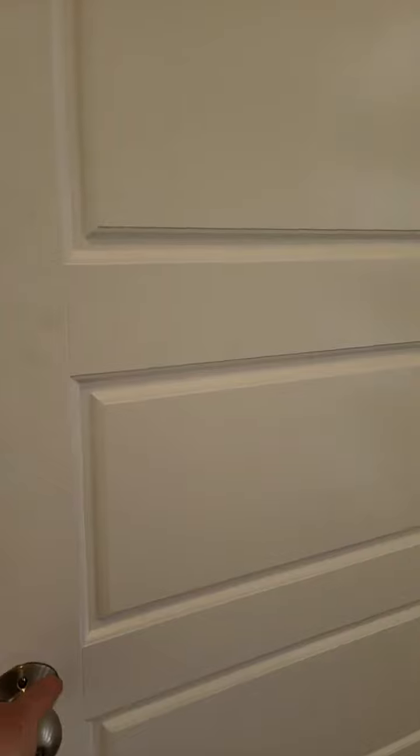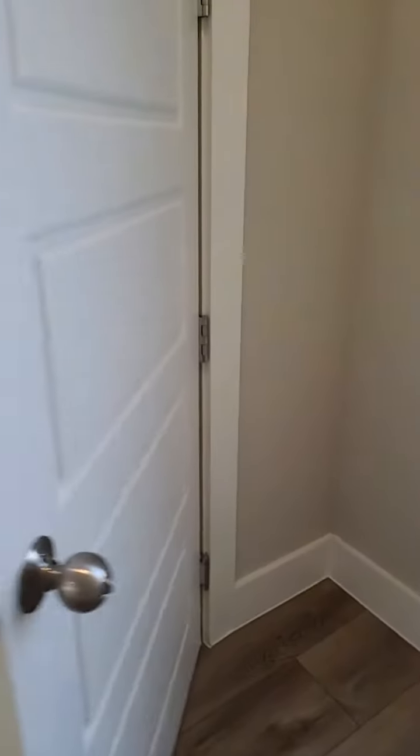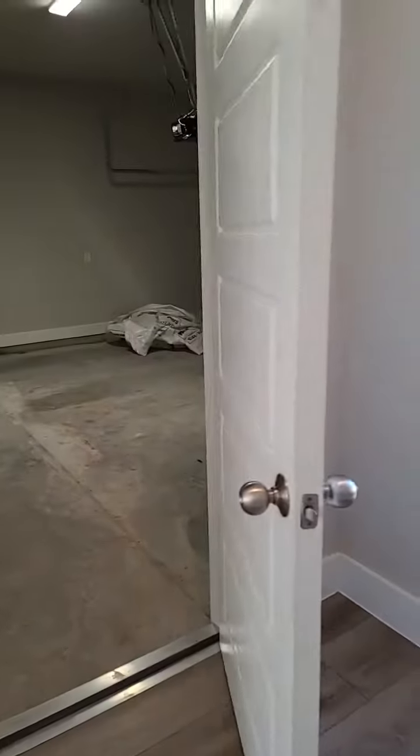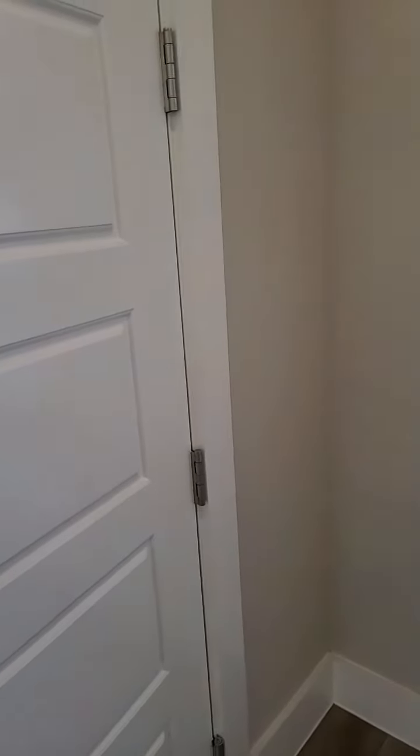When you have a door that opens up to an attached garage, it does require self-closing hinges. We see them at the top and also at the bottom. The reason for this is we want that door to fully close, for fire safety and to prevent fumes and things like that from getting into the home.